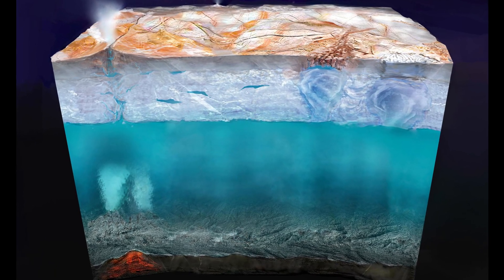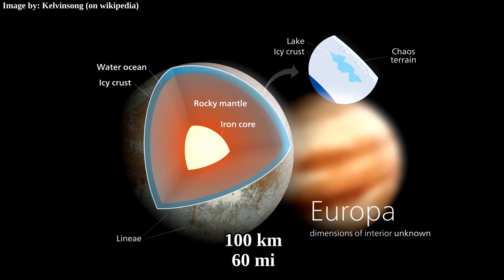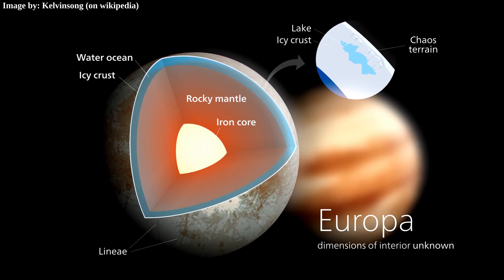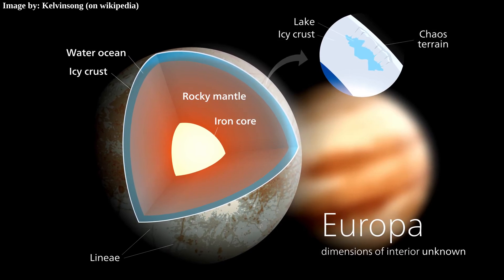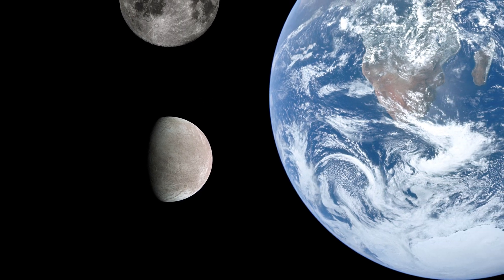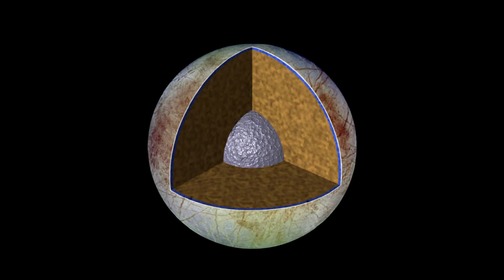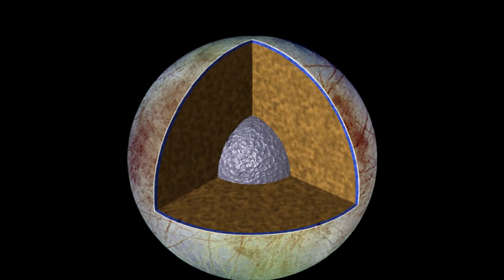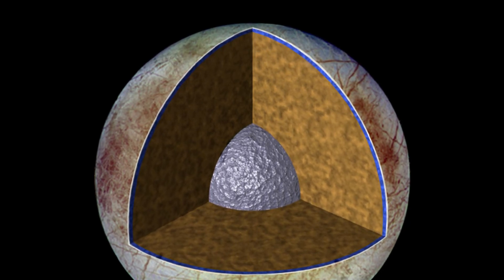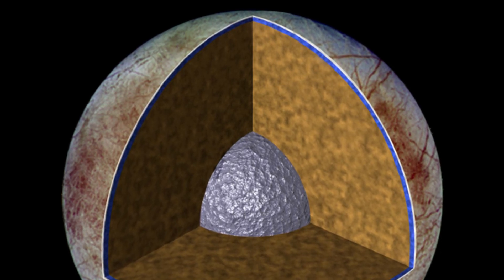Despite Europa itself being about 4.5 billion years old, the surface is estimated to be about 100 million years old. According to NASA, the ice crust is probably about 20 kilometers thick, while the ocean layer is 100 kilometers thick, so there is probably a lot more liquid water on Europa than on Earth. Below Europa's water layer sits a huge rocky mantle and iron core. Considering Europa's density of 3 grams per cubic centimeter is much closer to rock than water, it makes sense that there is much more rock. All of the water is concentrated at the top because it separated and floated upward during the formational stages when there was a lot of heating.